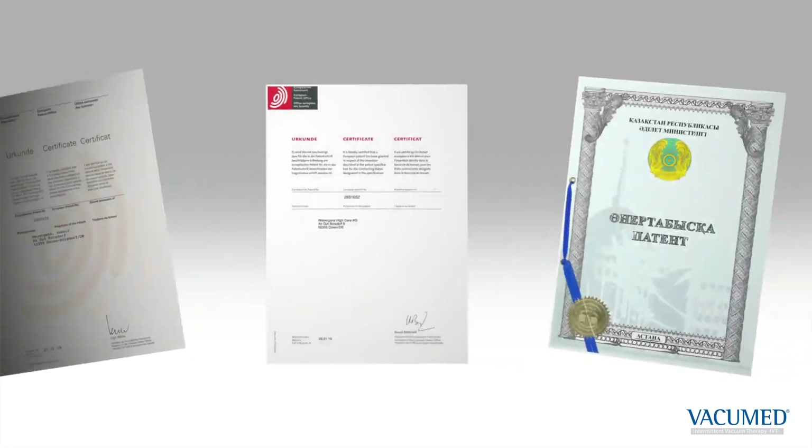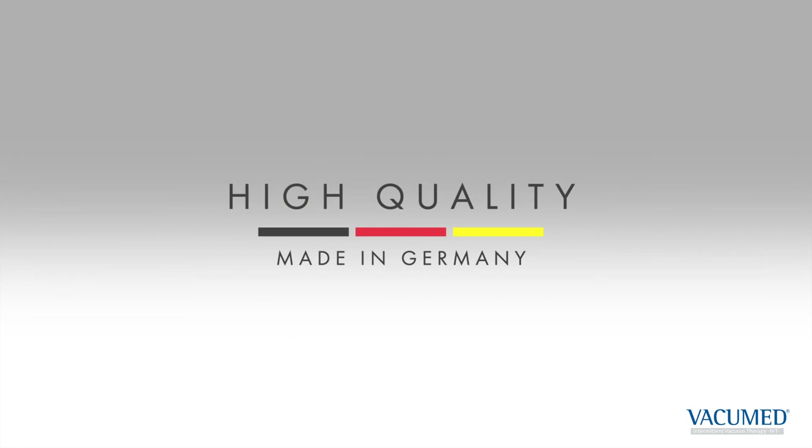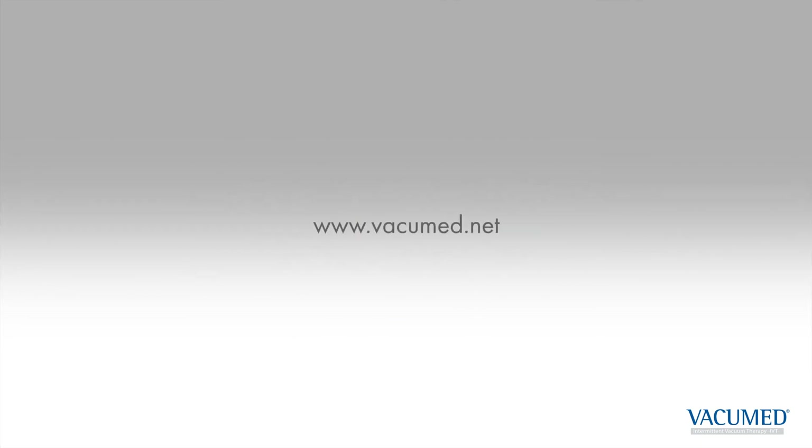Vacuum Med is internationally patented. It is a certified medical product, made in Germany. For more information, visit www.vacuummed.net.